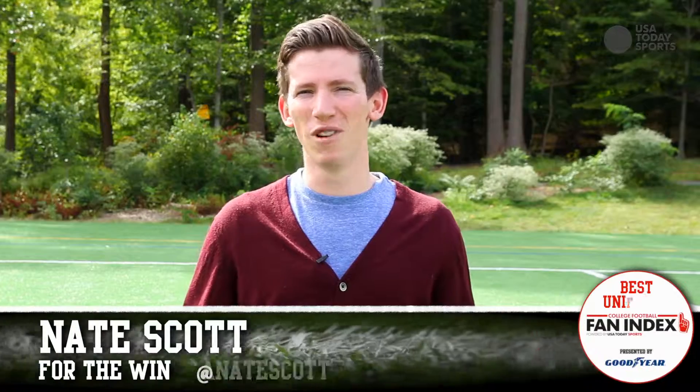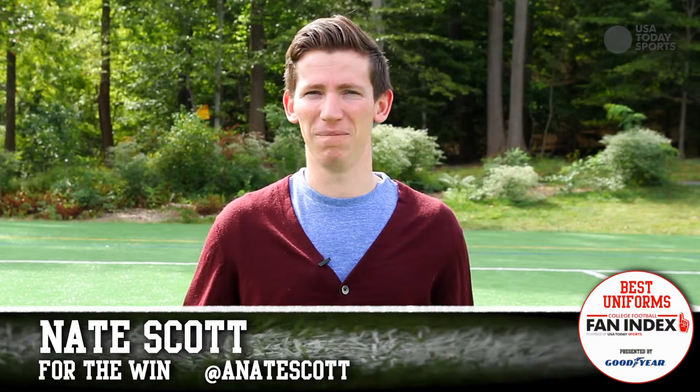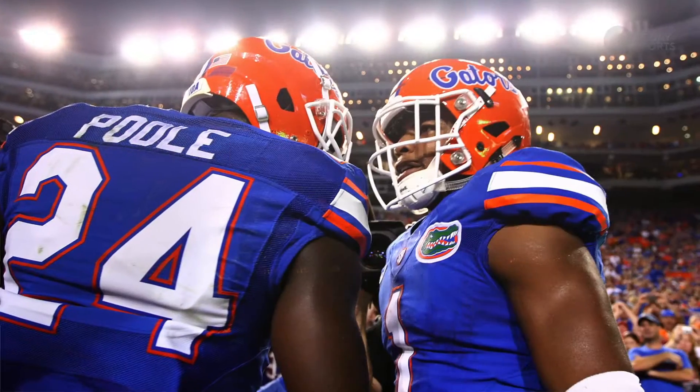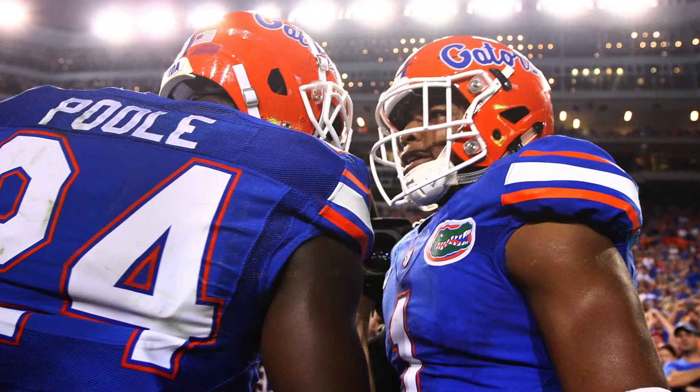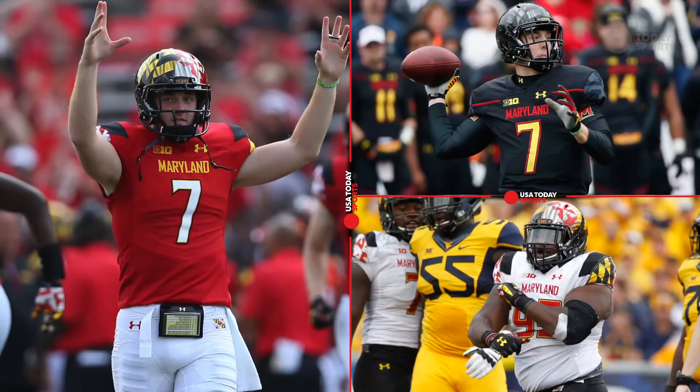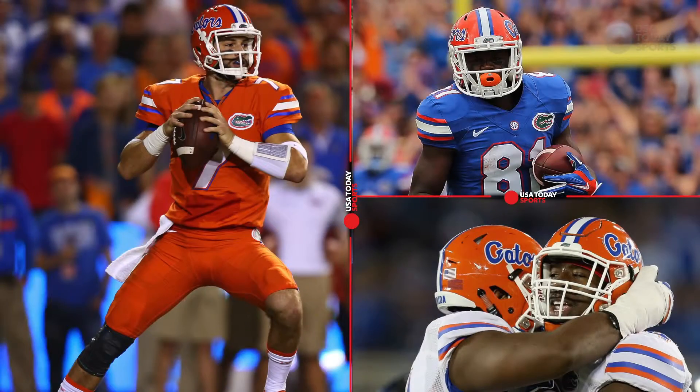A great uniform is in the eye of the beholder. Uniforms that used to be considered eyesores are now retro classics, and they're pumping out more potential classics than ever. Teams are wearing more combinations than ever before, and some schools wear a different combo every single week.